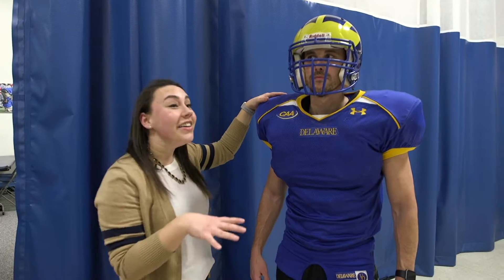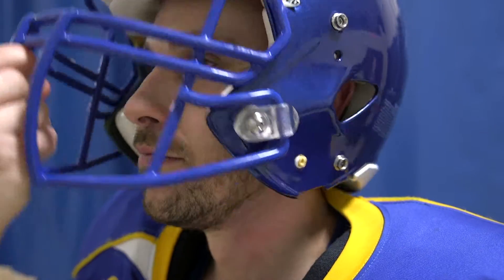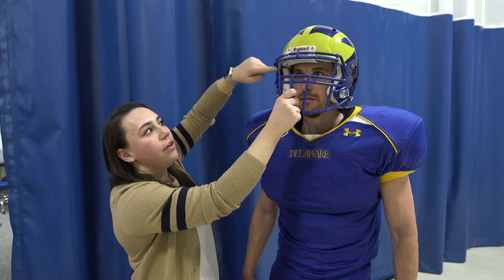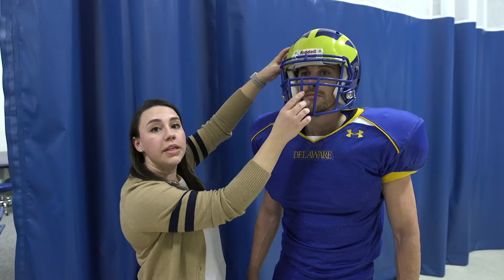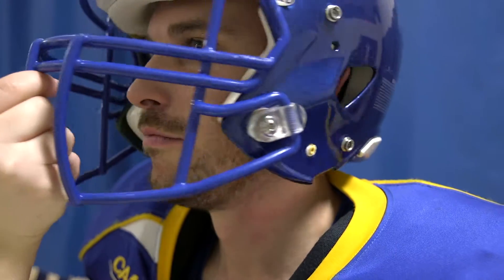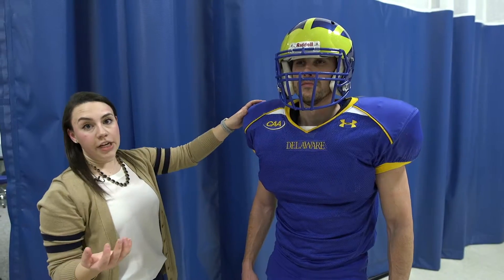I'm going to demonstrate how this is not a good fit. For starters, I can pull this down and he can no longer see. You should have about two to three finger widths between the eyebrow and the top of the helmet, just to make sure if it does shift it's not going to impede someone's vision. Another thing — if he keeps his head straight, I can move it left and right and you can see how it's sliding a lot, which obviously is not giving you proper protection.